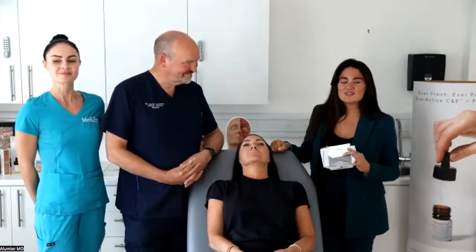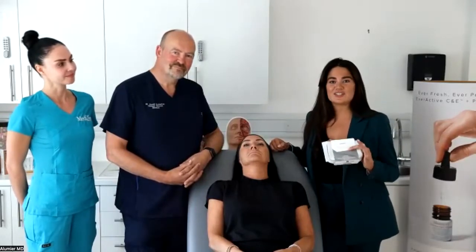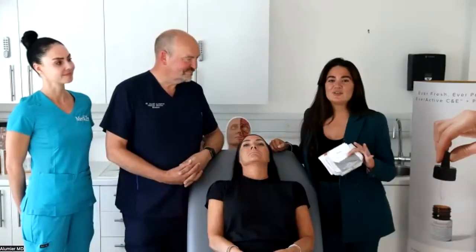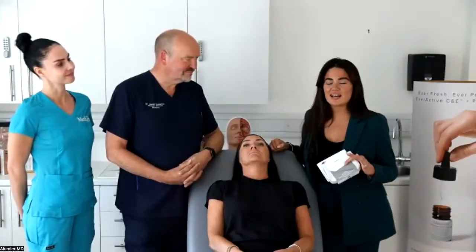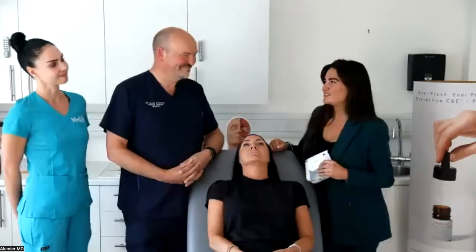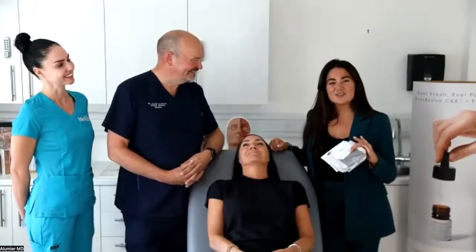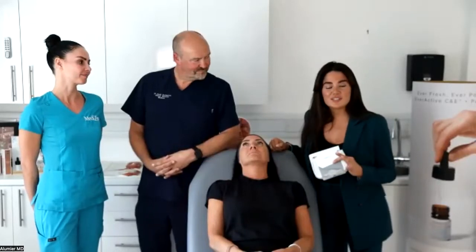Dr. David Eccleston was widely responsible for introducing toxin to the UK and Irish market and has been involved in just about every clinical study for every toxin currently available. He's also an international trainer, KOL, and general aesthetics master. We're also joined today with master esthetician Annabelle, who is going to be demonstrating the application of Iconic products and how to educate your patient on dose, frequency of use, and application methodology.